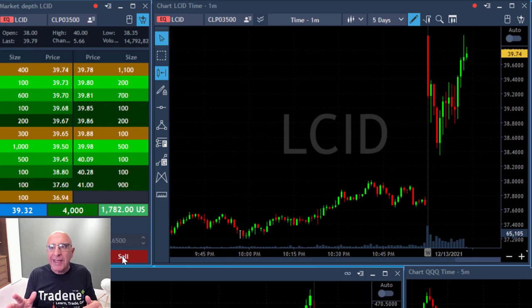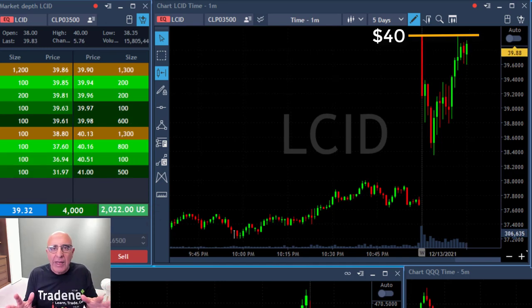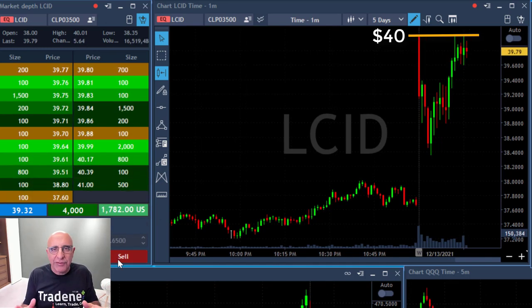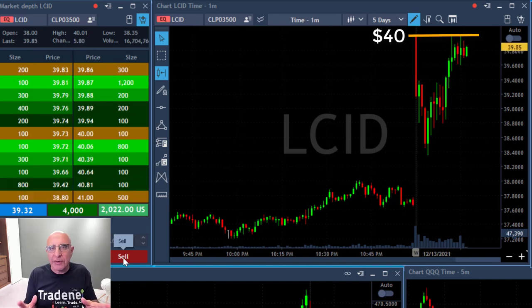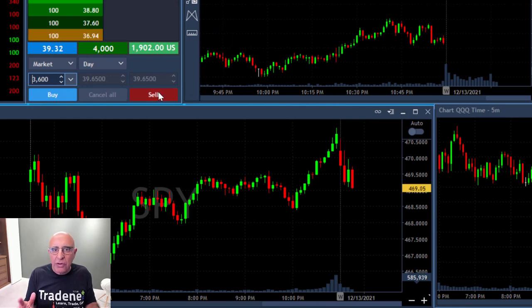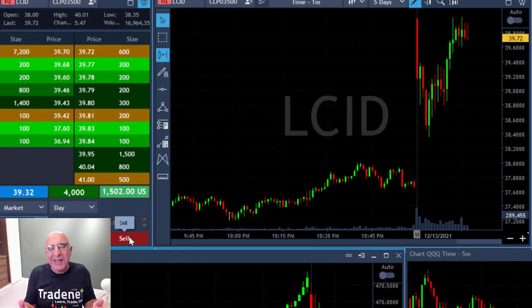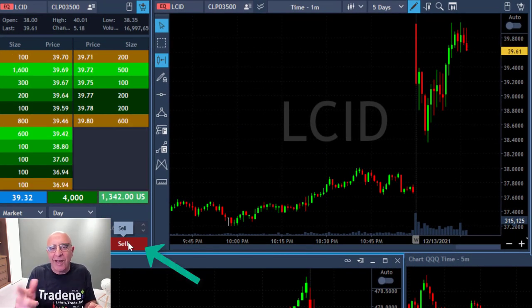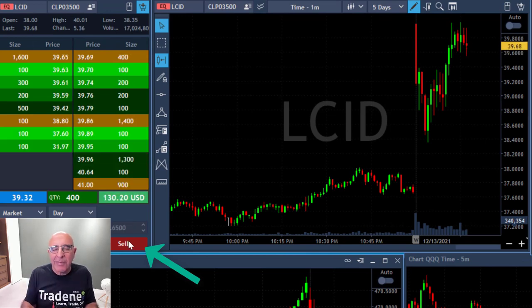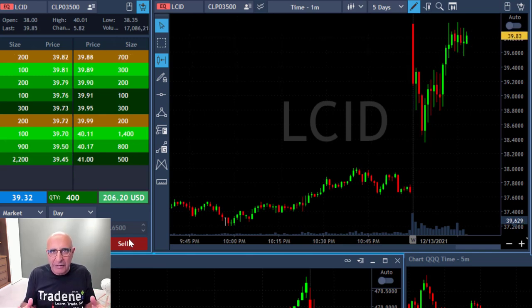It just spiked up, touched the highs — $40 whole number. I'm up like $1,600 and it's now going sideways. Please remember, whole numbers are always an issue — always a very hard resistance to move over. And now not only do I have the whole number, but the S&P is moving to a new low. Since the S&P is moving to a new low and I have the whole number, I'm taking my profits right here, clicking the button, and leaving just 400 shares.